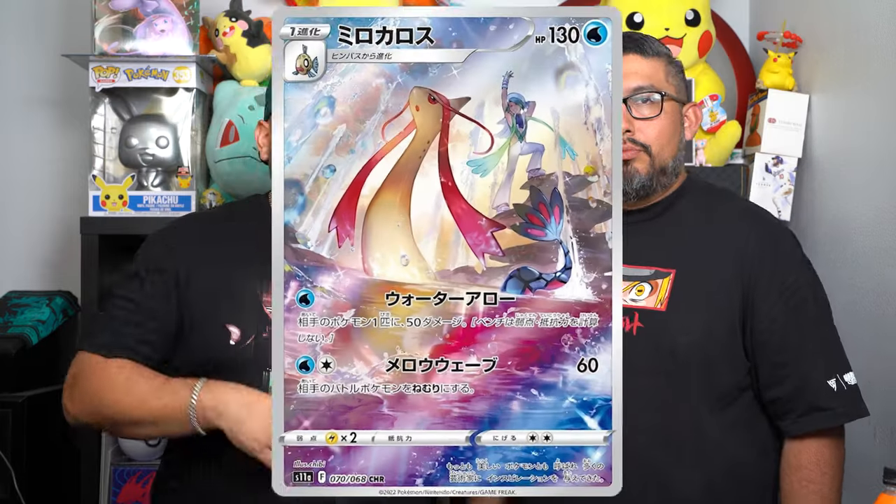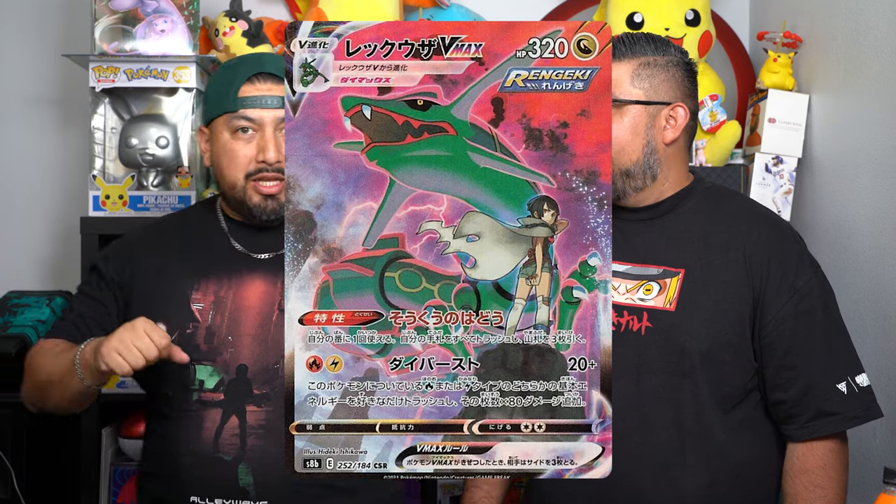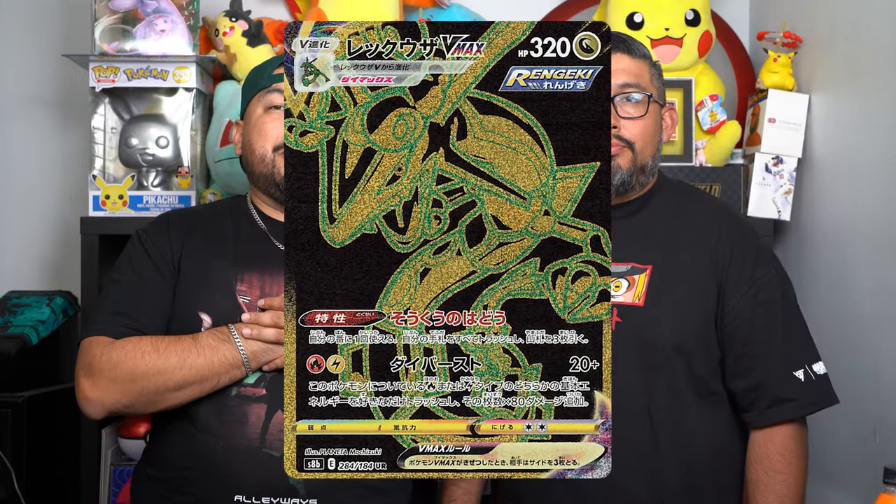Trainer gallery cards are back, guys. You got the Jinx trainer gallery, Milotic, Gardevoir, but you also got the Rayquaza VMAX trainer gallery card with Zenia's resolve. You also got a Blaziken V and a VMAX trainer gallery card. For me, I think the one I'm probably gonna go for is the Rayquaza VMAX — the black and green secret rare from the trainer gallery.